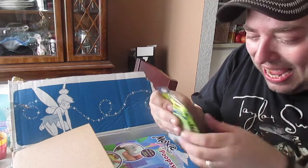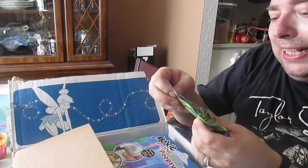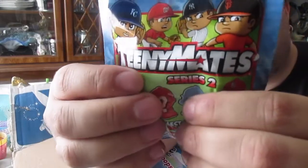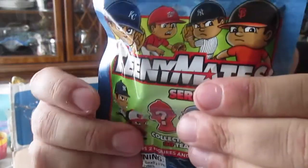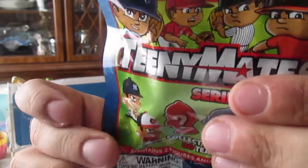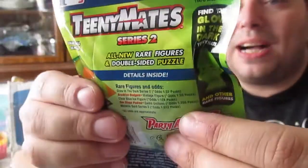We also have Teeny Mates Series 2. These look like baseball players — all new rare figures and a double-sided puzzle. Awesome, thank you so much!